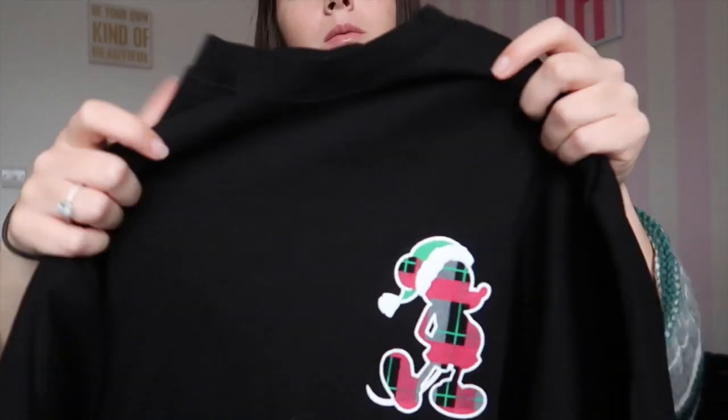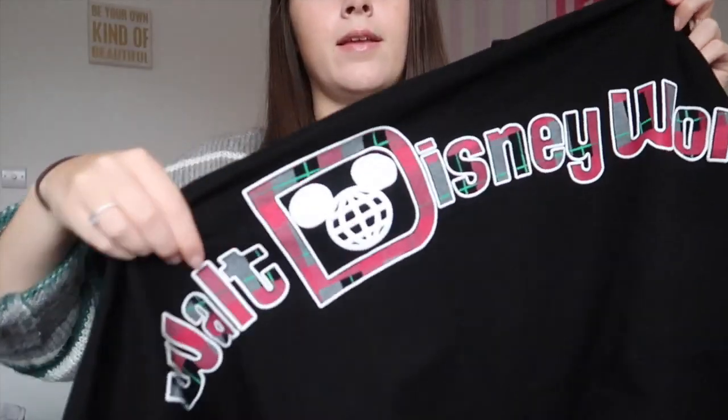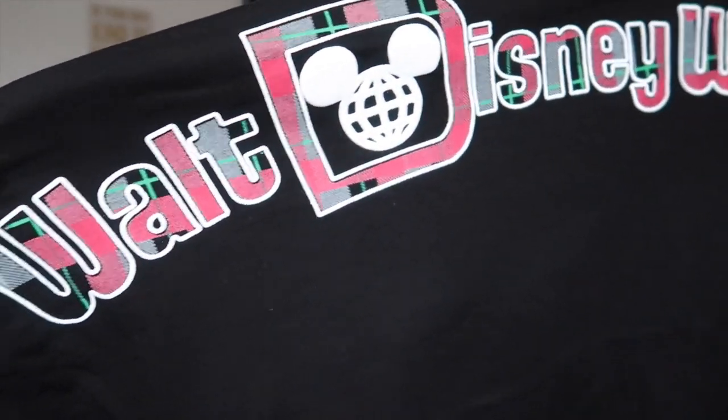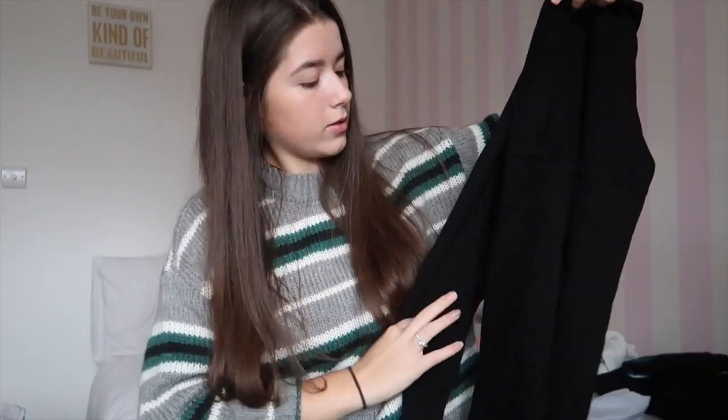I was torn between this Spirit Jersey and the millennial pink one, but since we were there at Christmas time I decided to get this one — we were there on Christmas Eve. It's big and oversized and I love it. On the back it says Walt Disney World. I've been wearing this so much recently; it's just so comfortable.